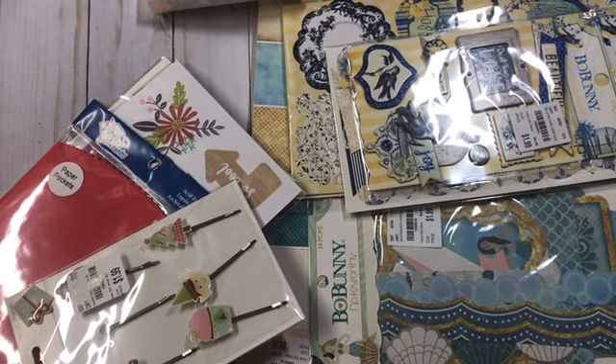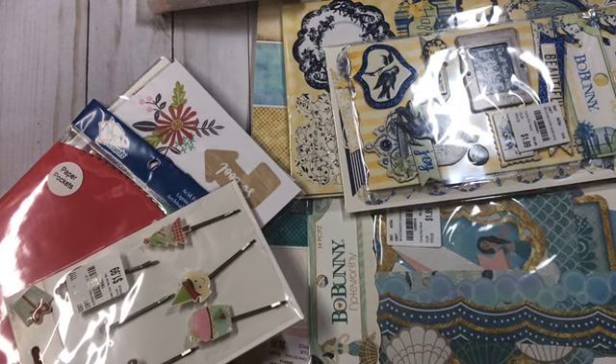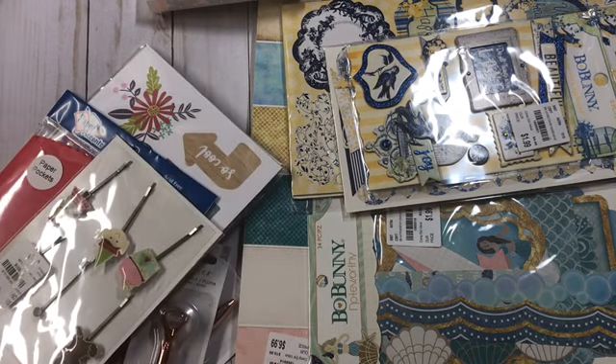Hey guys, Kristi with Anchor Life 5. Thanks for stopping in and joining me for a few minutes today. I have a Tuesday morning haul to share with you all. So let's get started.